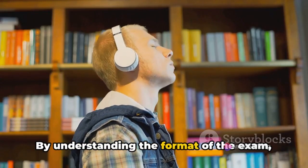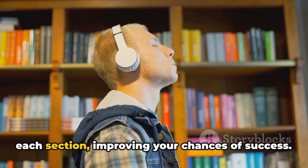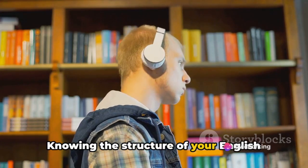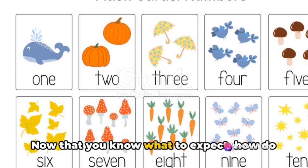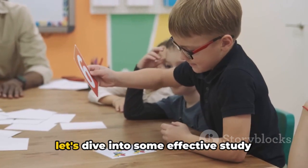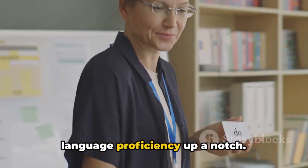By understanding the format of the exam, you can tailor your study strategies to each section, improving your chances of success. Knowing the structure of your English language exam is the first step to acing it. Now that you know what to expect, how do you prepare for it effectively? Let's dive into some effective study techniques that can turn your English language proficiency up a notch.